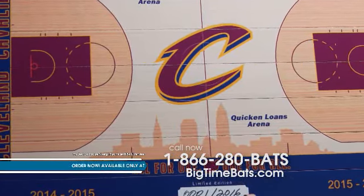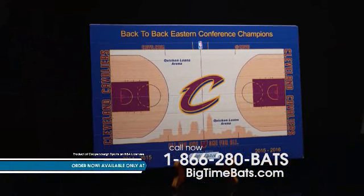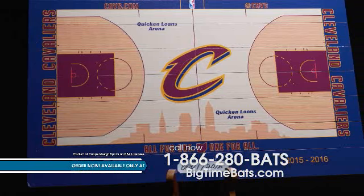The Cleveland Cavaliers have won back-to-back Eastern Conference Championships. BigTimeBats.com is now releasing this officially licensed NBA replica Quicken Loans Arena Mini Court. This is the same high-quality flooring used in most NBA arenas.